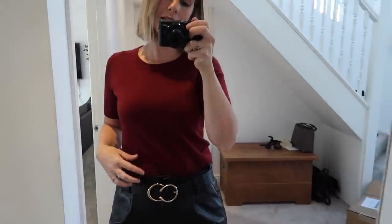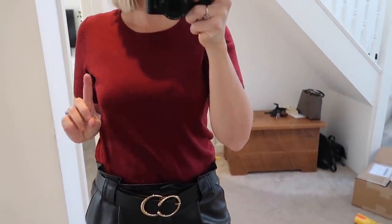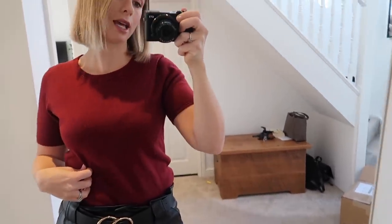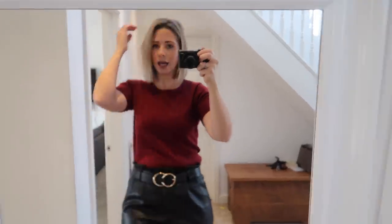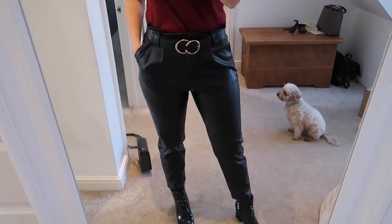The top I've gone for today is this maroon one from Marks & Spencer — it's from last year's collection, but I'll try to find something similar to link or they might still stock it. I'm wearing my hair in a middle parting today; I really want to start wearing it more like this. I recently had my colour done as well so it's looking a lot fresher. And I've got my Bobbi Brown lipstick on which I just love.